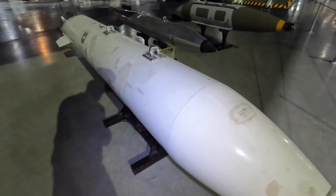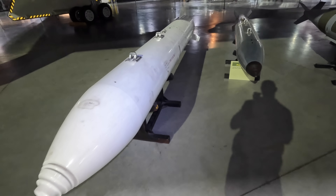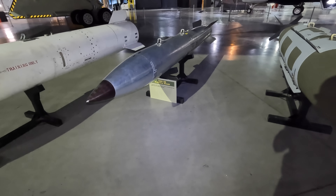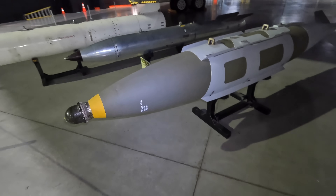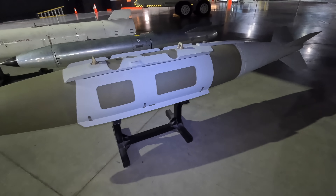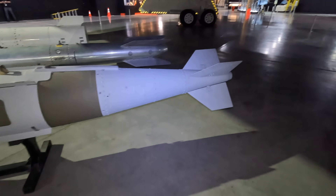Everything is stored internally, as any external weapons would reflect radar. The B-2 can carry dumb bombs or guided bombs including two 30,000-pound bunker-busting bombs, 16 B-61 or B-83 nuclear bombs, and even cruise missiles. There are no guns or air-to-air missiles — the B-2's only defense is not being noticed, so otherwise it's fairly defenseless.